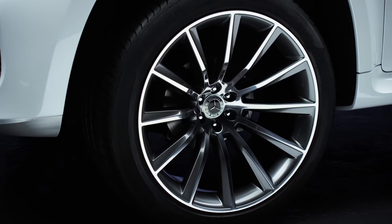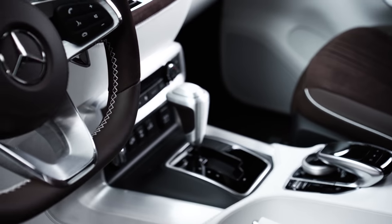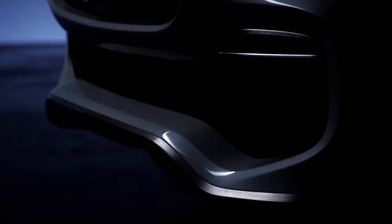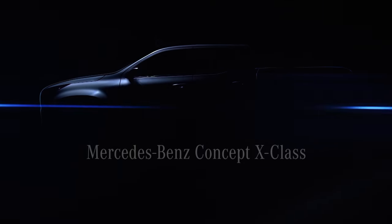The X-Class is based on the Nissan NP300 Navara, and as far as we know the production model will not be radically different in looks to these concepts. It is expected to go into production at the end of 2017.